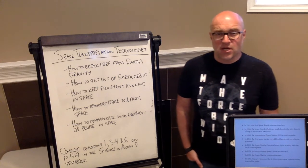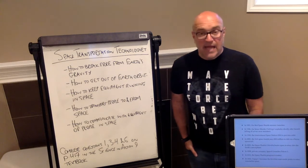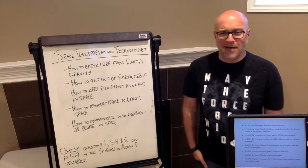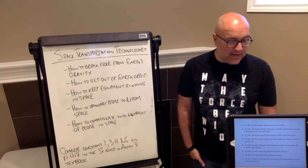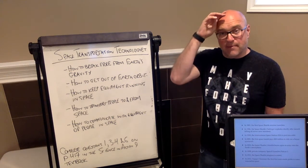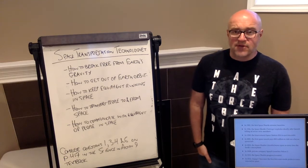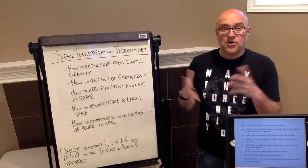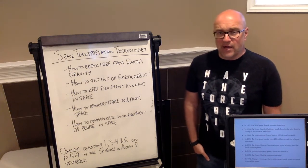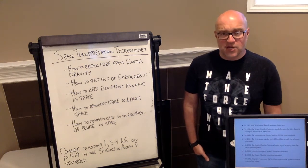In 1986, the Challenger space shuttle had a very tragic explosion shortly after takeoff, killing all seven crew members. In 1998, the International Space Station was put into orbit. In 2001, the first space tourist paid 20 million dollars to ride a Soyuz spacecraft. In 2003, the space shuttle Columbia disintegrated on re-entry over Texas due to cracks in the heat shield. In 2008, private company SpaceX launched its first rocket, the Falcon 1. In 2011, the space shuttle program was retired and the last shuttles launched.